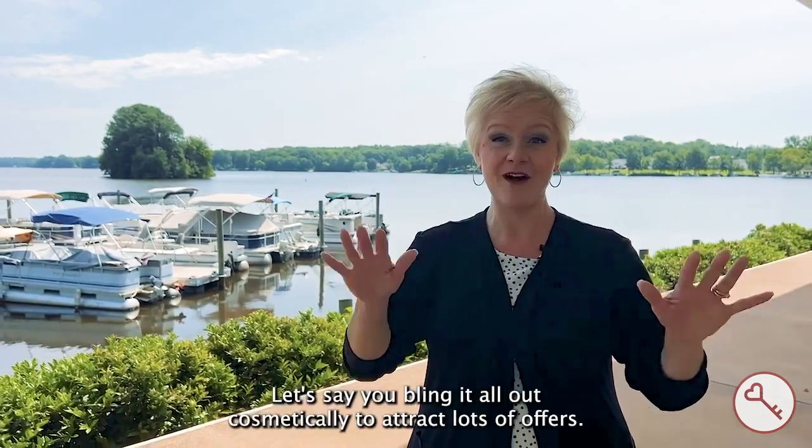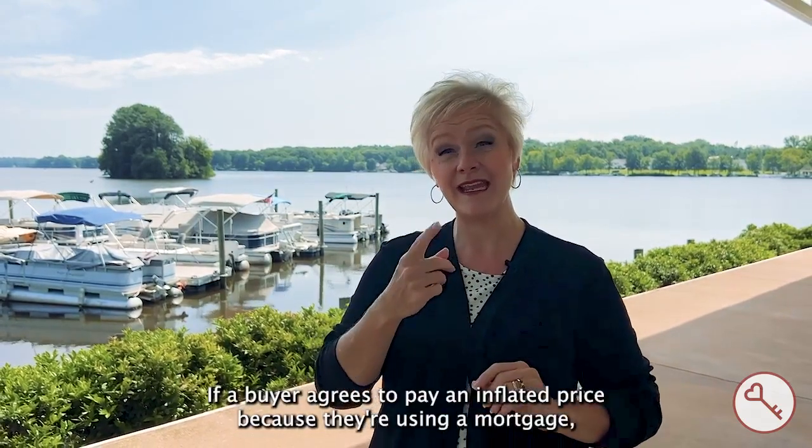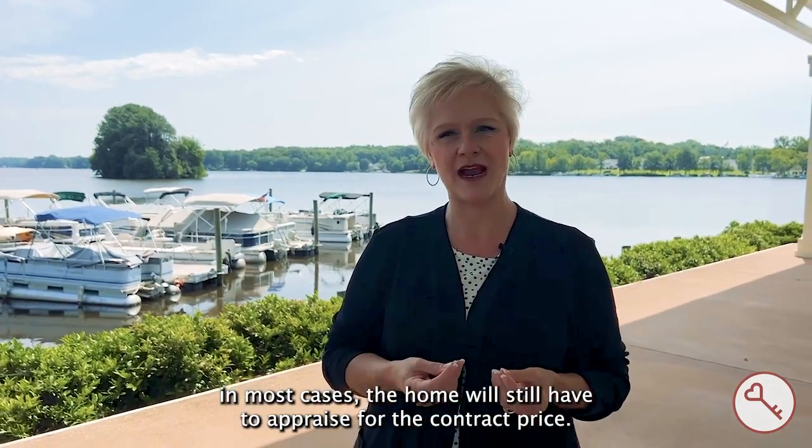Let's say you bling it all out cosmetically to attract lots of offers. If a buyer agrees to pay an inflated price because they're using a mortgage, in most cases the home will still have to appraise for the contract price.